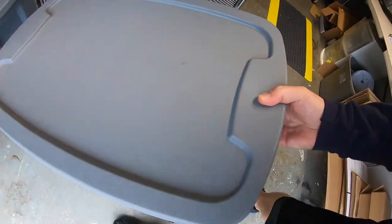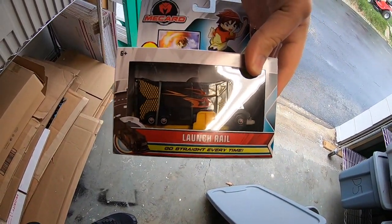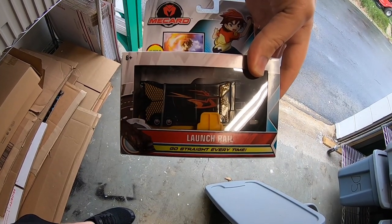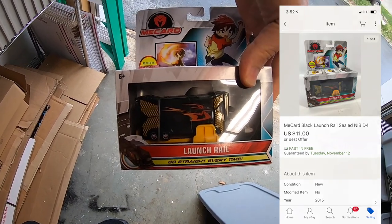I sold a toy — this is a MeCard launch rail. I paid a buck or two for this. These really weren't a great buy; they've been taking forever to sell. Somebody sent me an offer for $11 free shipping and I took it.